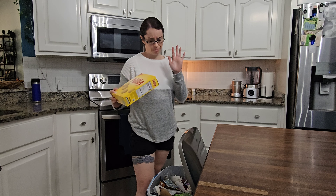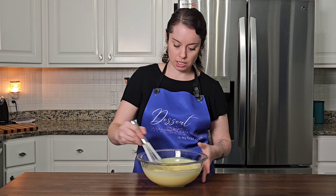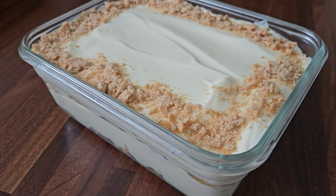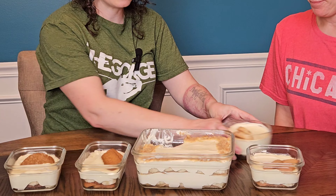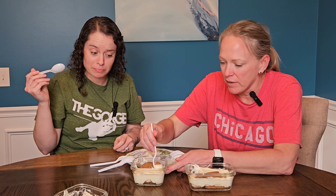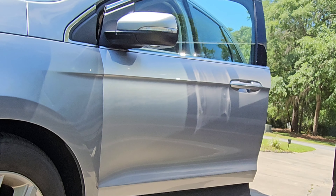Nilla wafers don't belong in banana pudding, so say goodbye to them! We are going on a culinary quest to crown the ultimate banana pudding champion. Join me as we put five unexpected contenders to the test to determine the perfect companion to banana pudding.